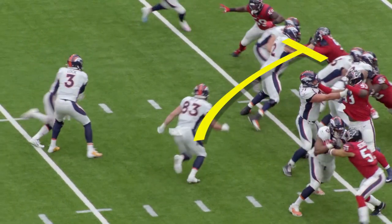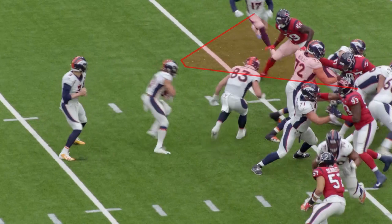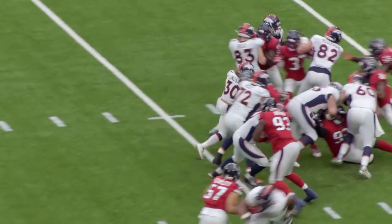Watch number 83 come across and block the end man on the line of scrimmage. Again, Lindsey is now going to read and see which hole opens up and which linebackers he has fooled with their gap discipline.